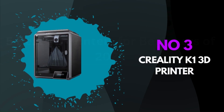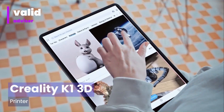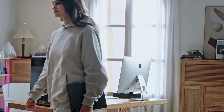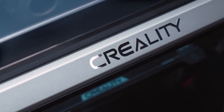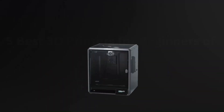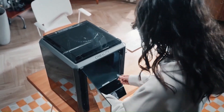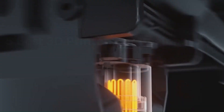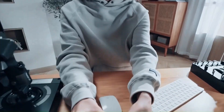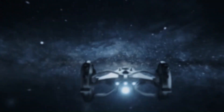Number 3: Creality K1 3D Printer. The Creality K1 3D Printer stands as a testament to the evolving landscape of consumer-grade 3D printing technology, boasting a host of features that cater to both novice enthusiasts and seasoned makers alike. With its sturdy all-metal frame, the K1 exudes durability and reliability, ensuring consistent performance over extended periods of operation. Equipped with a generous build volume, users are afforded ample space to materialize their creations with precision and detail.